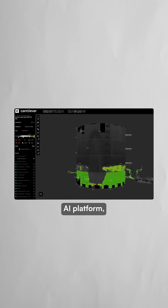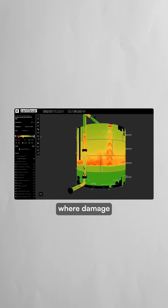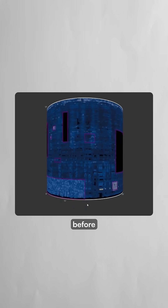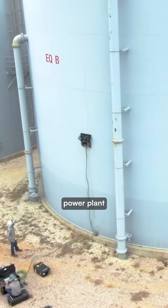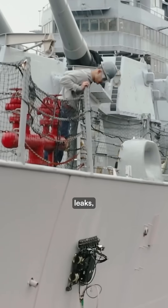The company's AI platform called Cantilever processes this data to create precise digital models showing exactly where damage exists. The system predicts remaining lifespan and recommends repairs before catastrophic failures occur. Their technology can boost power plant efficiency by up to 5% while preventing explosions, leaks, and collapses.